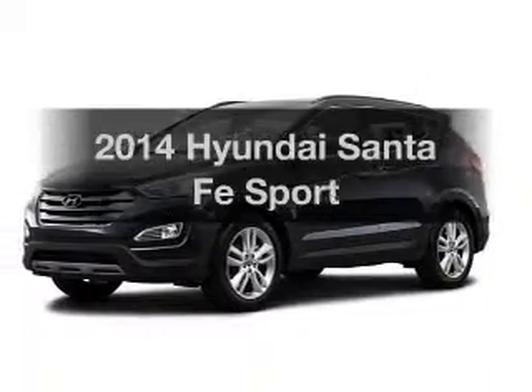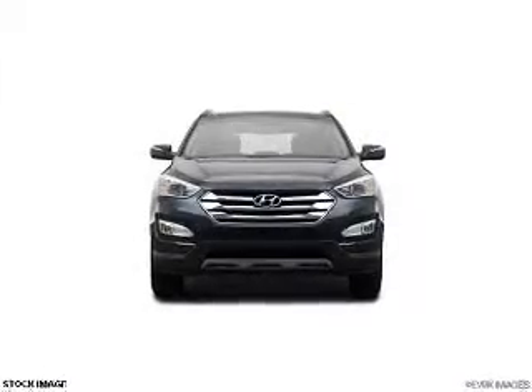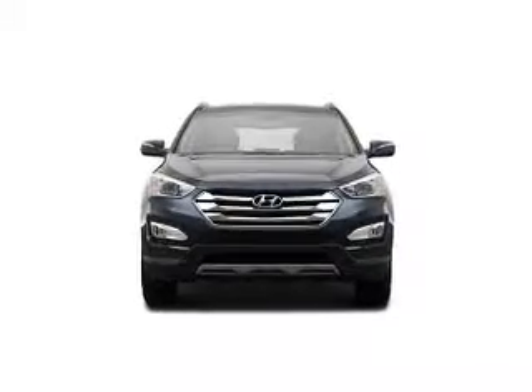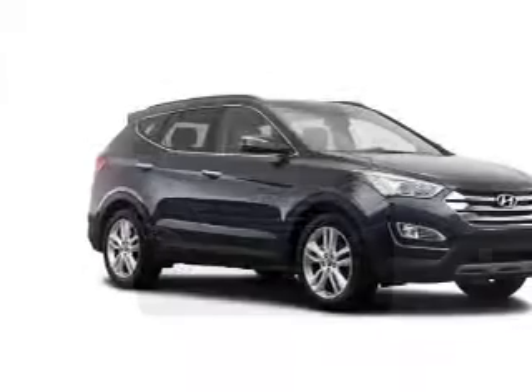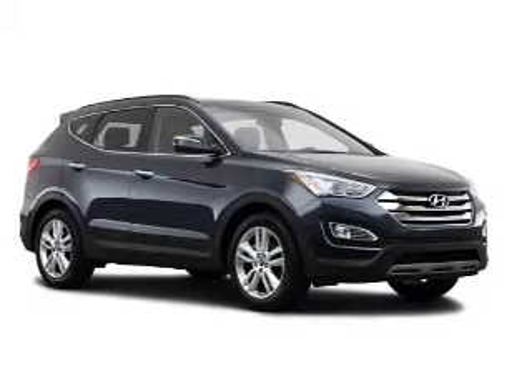Check out this 2014 Hyundai Santa Fe. If you're looking for a first-rate auto, this one could be yours today. The powertrain includes all-wheel drive with a reliable engine connected to a smooth-shifting automatic transmission.